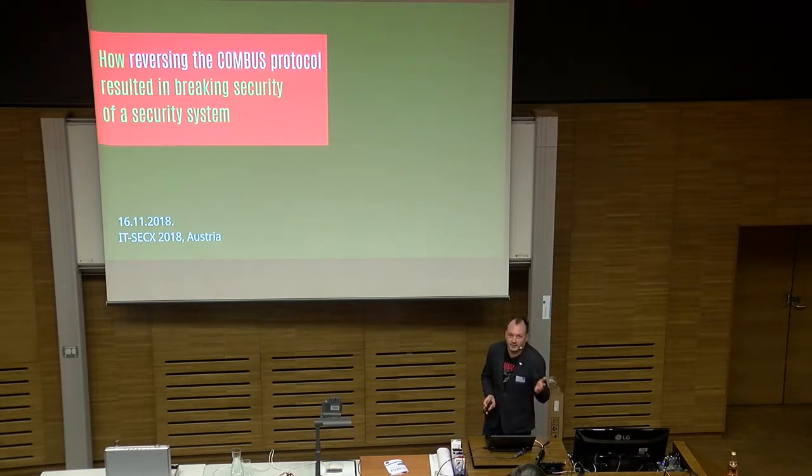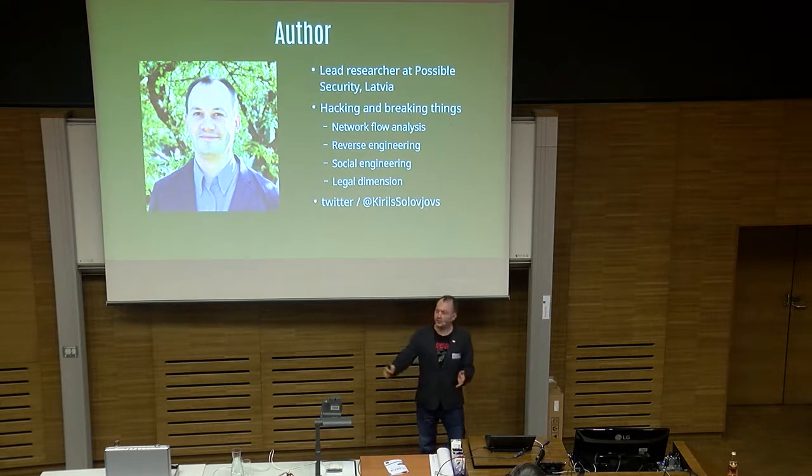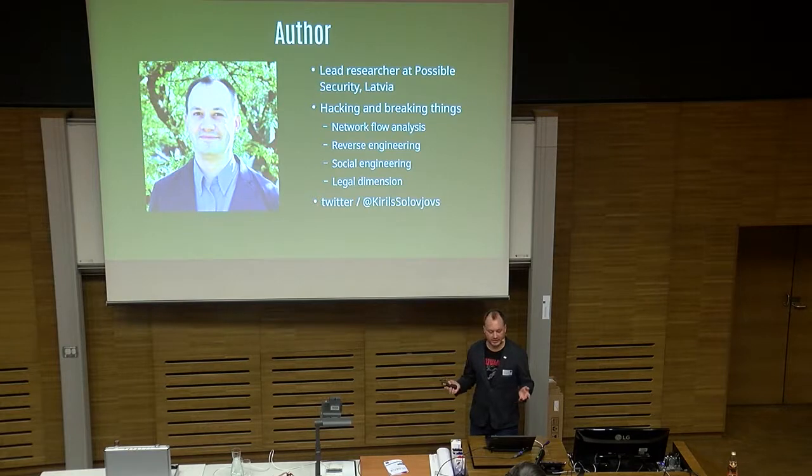A bit about me. Our great moderator already told a lot about me. Do follow me on Twitter — I write in English only, and I talk about IT security quite a lot. I've been doing IT security for more than 10 years.